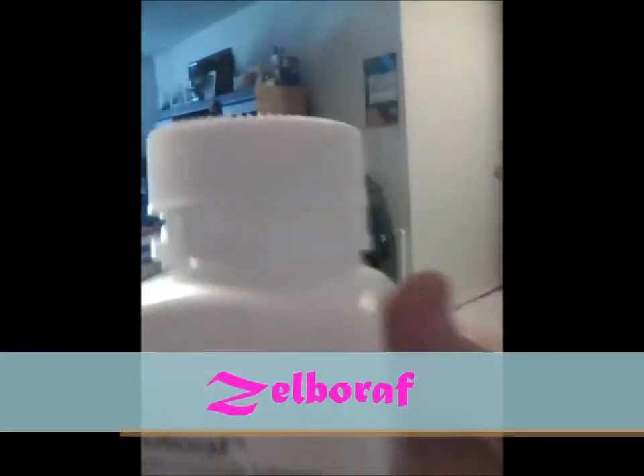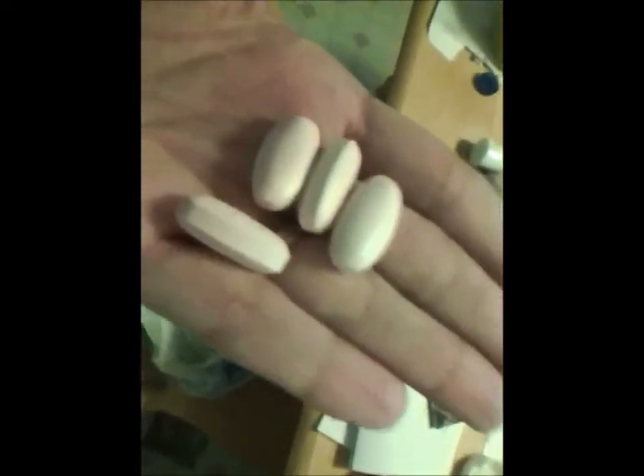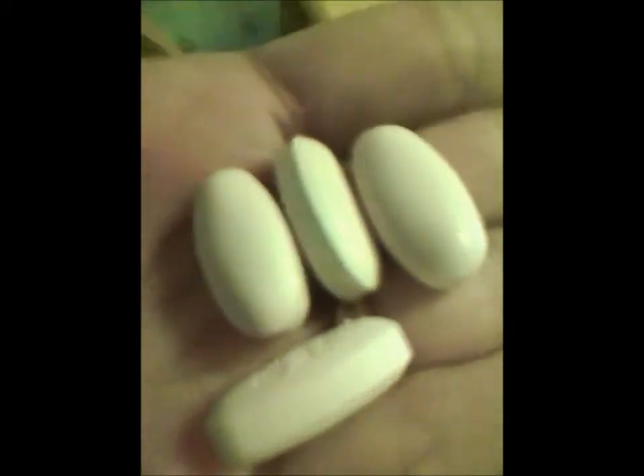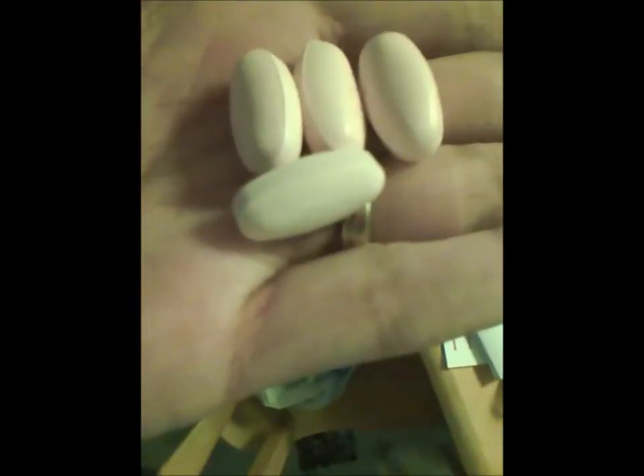This big old capsule looking thing — Zellborath. Okay so I have to open it to show me... anyways, they look like this. The size of multivitamins to kill all the cancer cells, and they are pretty big for me because I'm a tiny girl.